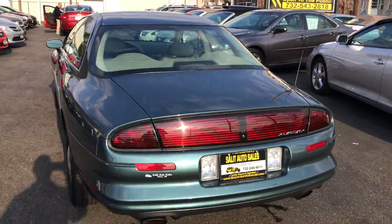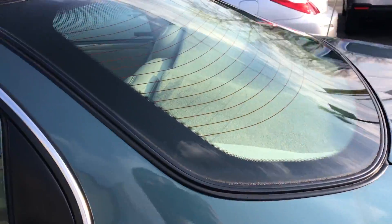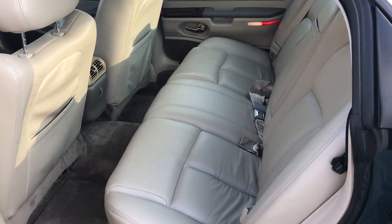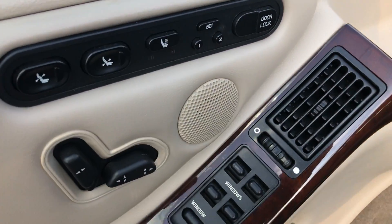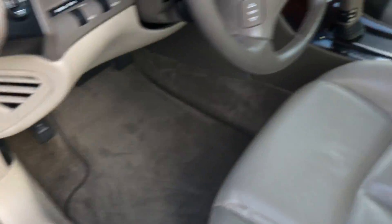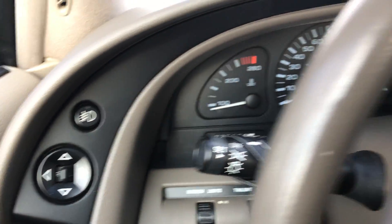This car does not belong in my lot — this belongs in a museum. It's an absolutely incredible and iconic car. Look at the seats, look at the plushness of the seats. Working our way to the front, you've got memory seats, two different lumbars, power seats, traction control, anti-lock brakes, steering wheel radio controls and temperature controls for the heat, twilight sentinel on the lights, and power mirrors.